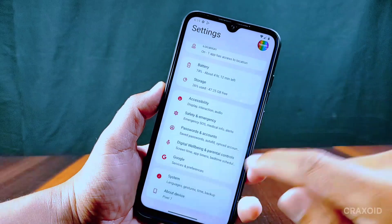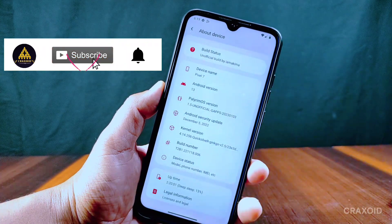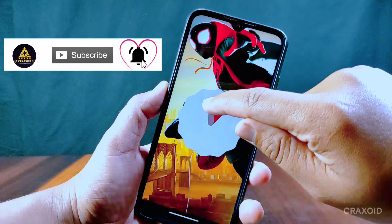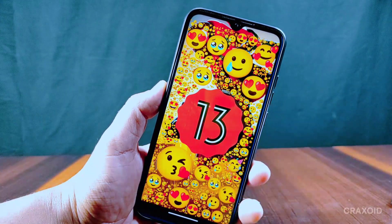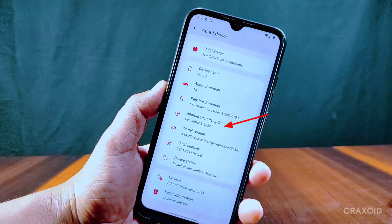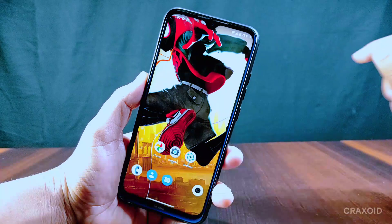This is a Redmi Note 8 and I have installed PalyrIm OS 1.5 on it. This is the unofficial build and it is running on the latest Android 13. The Android security patch is December 5, 2022, and the Quicksilver kernel is used in this ROM.